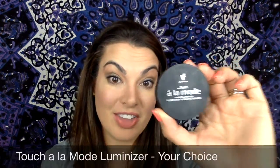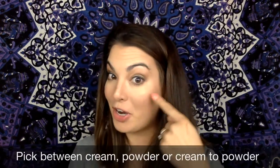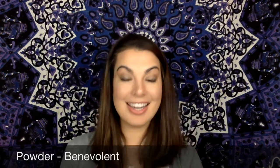You also get to pick your choice of a luminizer. I absolutely love the highlighter — the powder — and this is the color Benevolent. This is what I'm wearing right now. That's that shine that you see right there. Bling bling. I absolutely love Benevolent. I've also tried Lustrous, which is a shade darker, but there's Benevolent so you can see what that looks like.